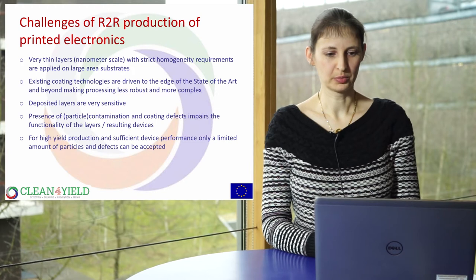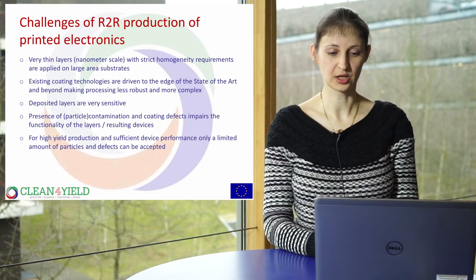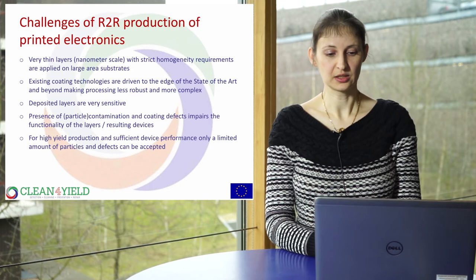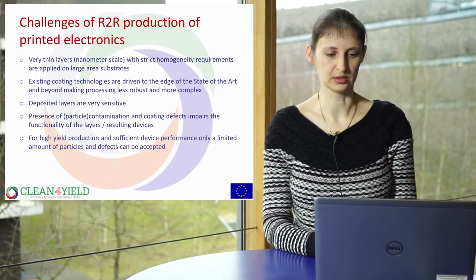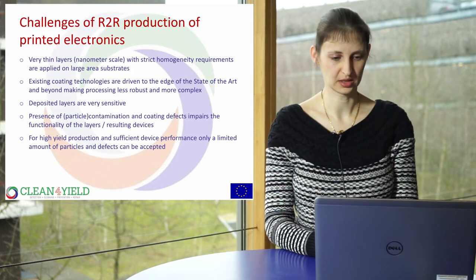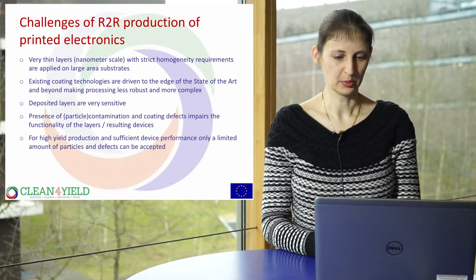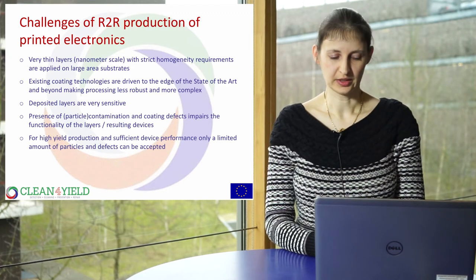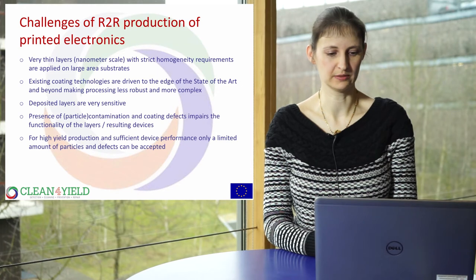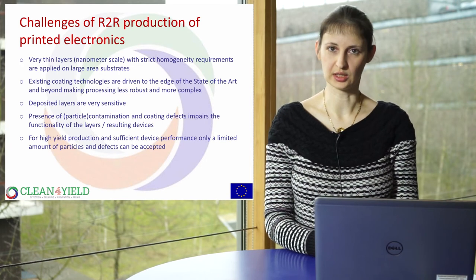What are the challenges of roll-to-roll production for printed electronics? You're applying very thin layers at nanometer scale on large-area substrates, with very stringent homogeneity requirements. Existing coating technologies are pushed to the edge of the state of the art. Processes are less stable and far more complex. The deposited layers are very soft and sensitive — easily damaged by handling or particles. Any presence of particles, contamination, or coating defects impairs the functionality of the layers and the resulting device. Only a very limited amount of particles and defects can be accepted.